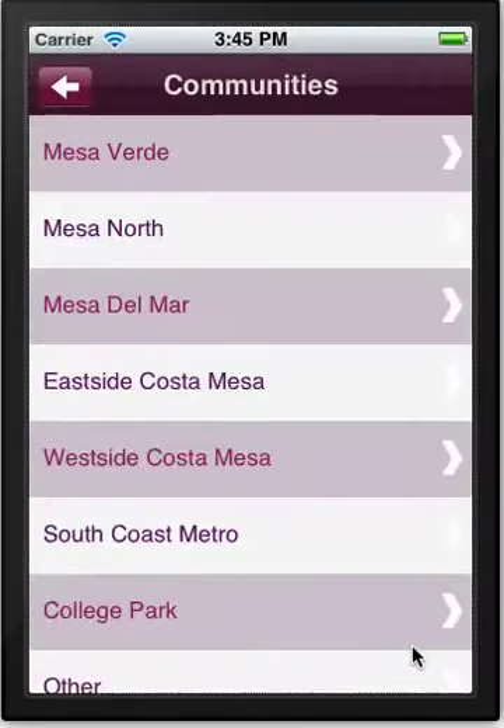We have a communities feature, so depending on location you'll have different residential areas. This is obviously specific to the realtor, and properties can be classified according to the actual community in which they reside.